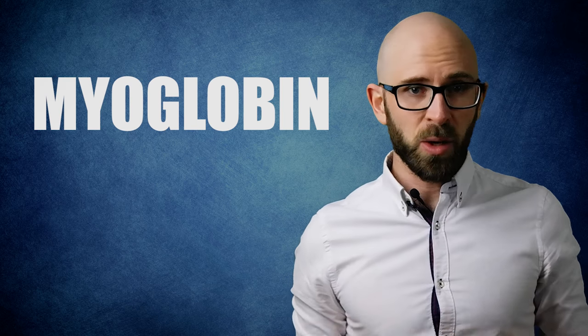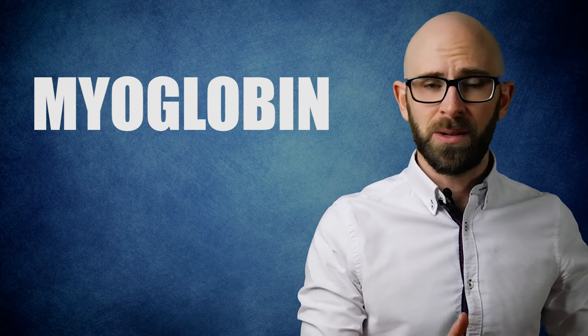This is thanks to a protein called myoglobin, which is also what makes red meat look red — not blood, as many people think. Myoglobin is a protein that stores oxygen in muscle cells, very similar to its cousin hemoglobin, which stores oxygen in red blood cells. This oxygen store is necessary for muscles which need immediate oxygen for energy during continual usage.